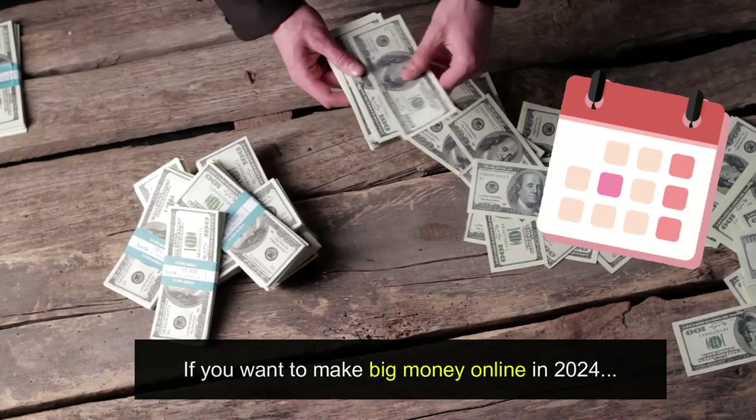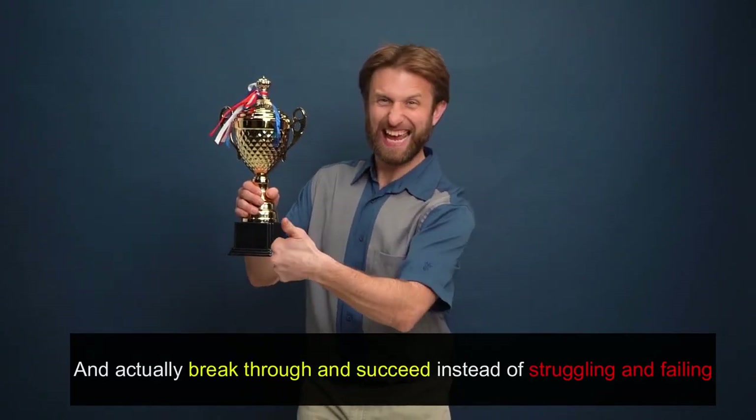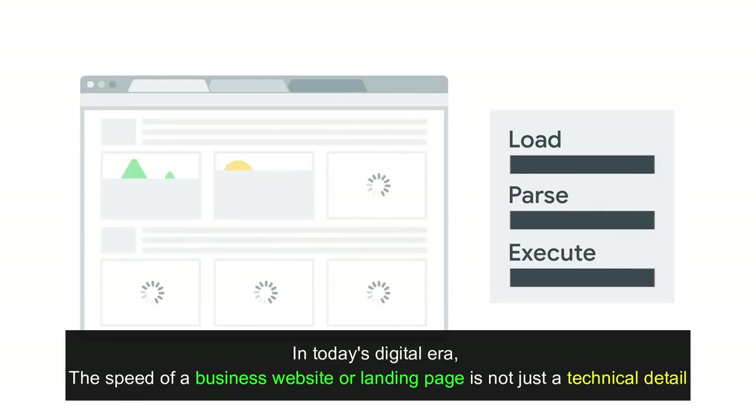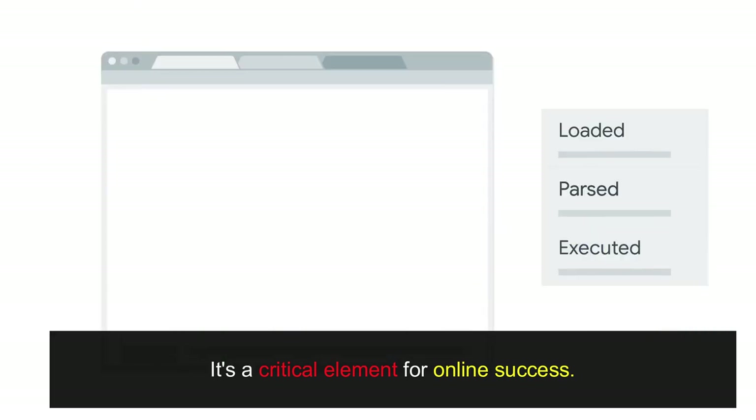If you want to make big money online in 2024 and actually break through and succeed instead of struggling and failing — in today's digital era, the speed of a business website or landing page is not just a technical detail, it's a critical element for online success.